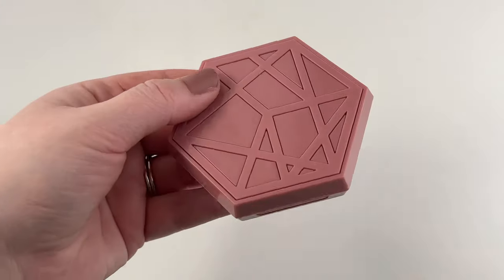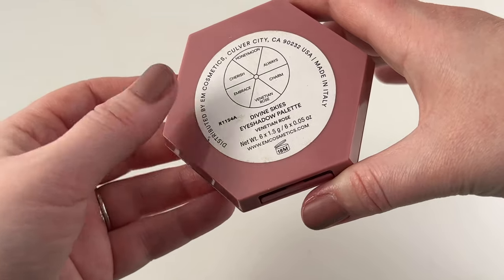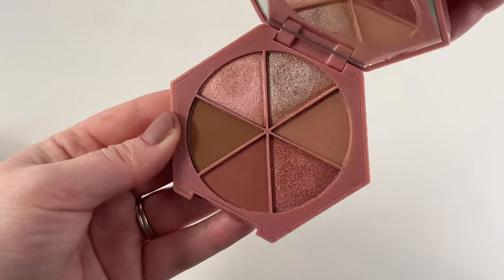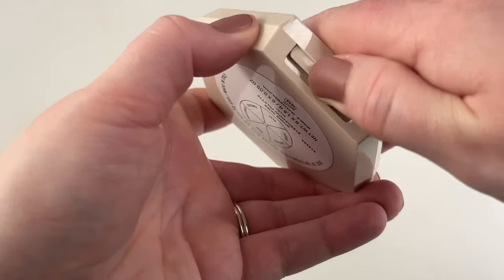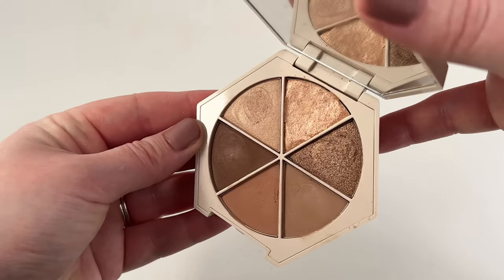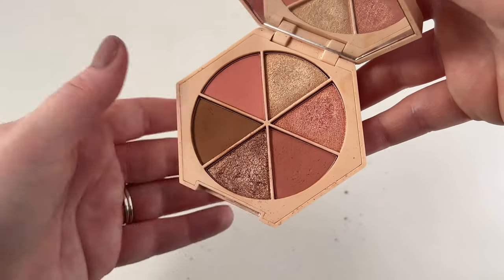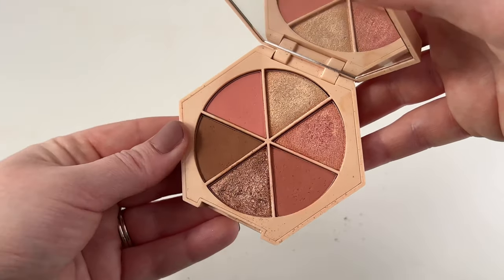Then we have three from Em Cosmetics — all from their Divine Skies eyeshadow palette line. The first is Venetian Rose — not my favorite of the three, but I enjoy it. Then Roden — I really don't care for this one; the mattes got pretty patchy on me and the shimmers are nothing to write home about. My favorite of the three is Magic Hour — unfortunately the shimmer is breaking and getting everywhere, but the quality on this one is the best of the three in my opinion.